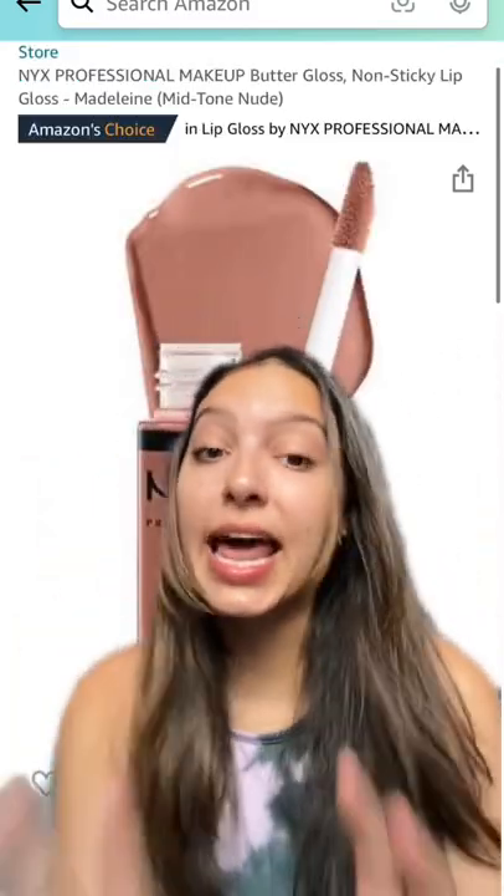For the that-girl aesthetic, I've been doing a natural gloss with natural makeup and I really like this one. Let me know if I should do more of these.